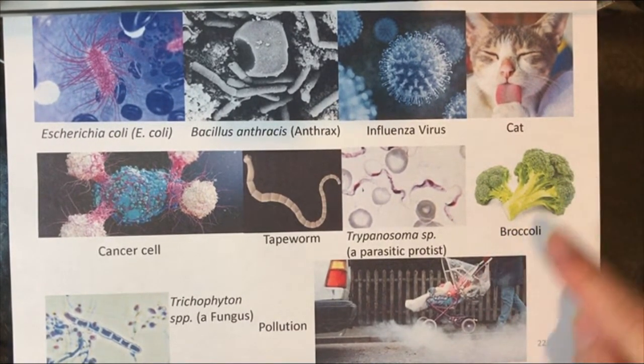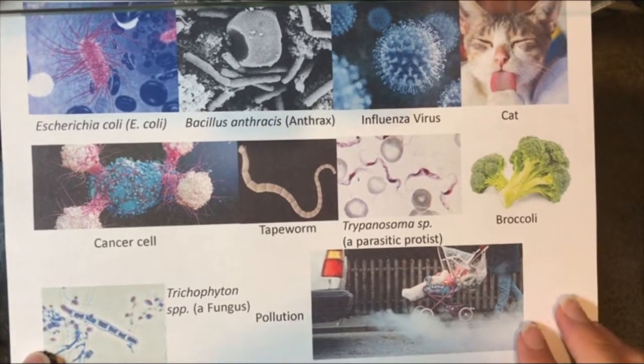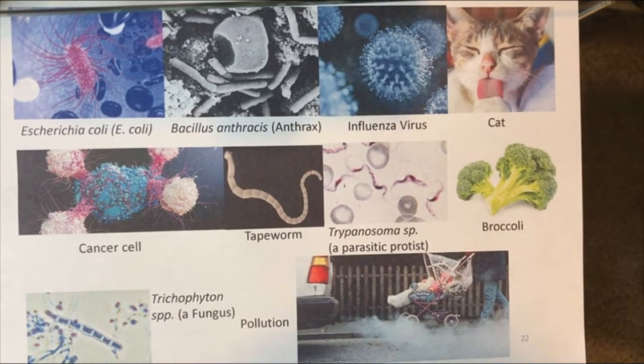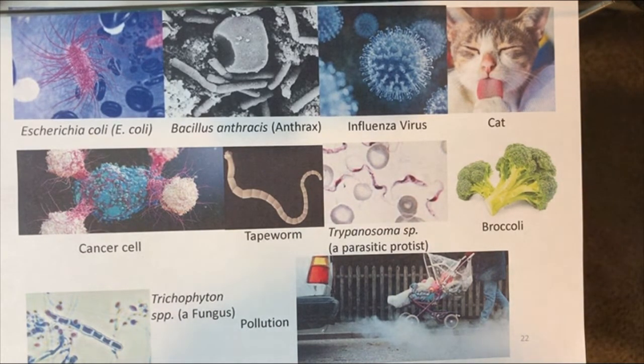The less obvious ones: some people have allergies to cats, and an allergic reaction is a response to a foreign threat according to your body. Some people have allergies to pollutants in the air, so pollution can lead to allergy attacks. And broccoli — probably the one people least suspect because we don't hear a lot about broccoli allergies. But the reality is that we don't sanitize our food; that broccoli has bacteria on it, viruses on it, and could have fungi on it.